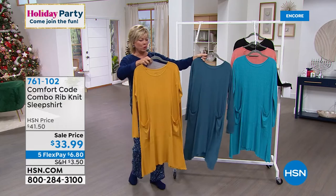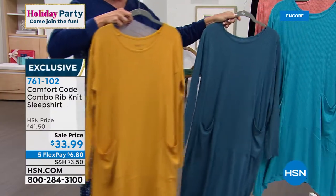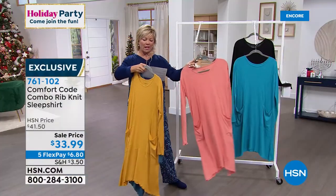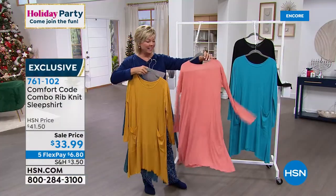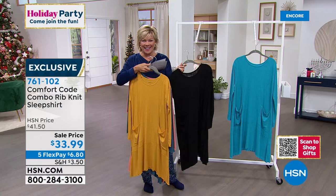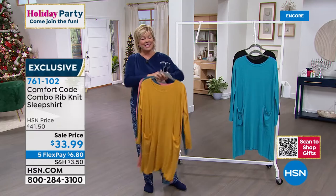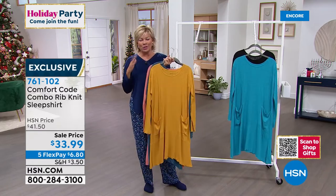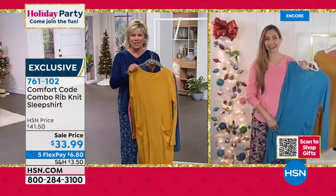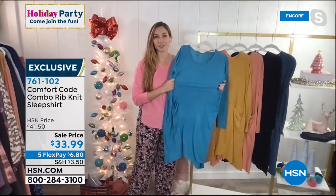The brighter is the Algiers teal, the darker is the denim. These are your choices — this is sale price $33.99, item 761-102. There is something about a sleep shirt that I adore. Sometimes pants are a little too much — I tend to take my bottoms off and a sleep shirt is just the ticket. Easy, one and done. I love this rib knit fabric — this season was the first time we brought the rib knit fabric out, and it has just been so popular.